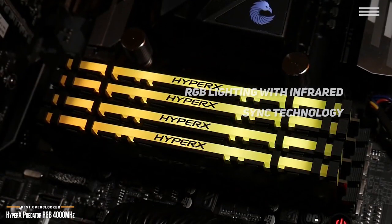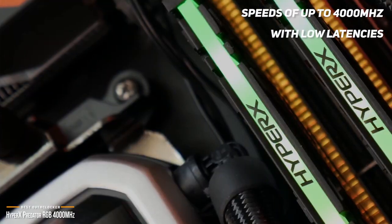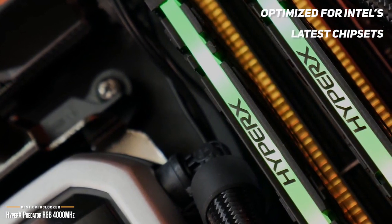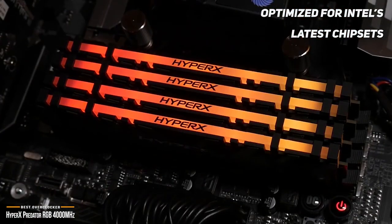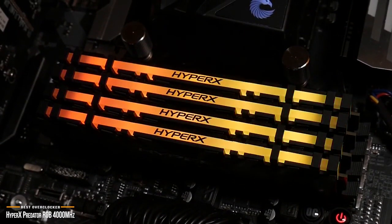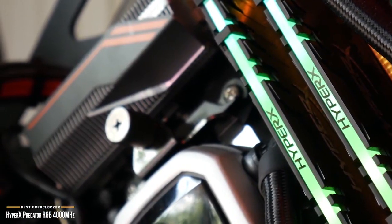You can boost your frame rate, keep your stream smooth, and power through your highlight reel rendering with speeds of up to 4000MHz with low latencies. It's Intel XMP ready, and its certified profiles are optimized for Intel's latest chipsets and are compatible with many of AMD's — just select the profile and you're ready to go. The Predator RGB gives you the best of both worlds: extreme performance and maximum peace of mind. So if you're a fan of overclocking, the HyperX Predator RGB 4000MHz is a top choice that will allow you to increase the speed and performance of all your favorite games.